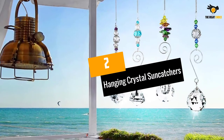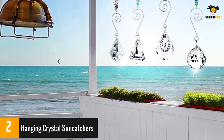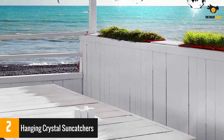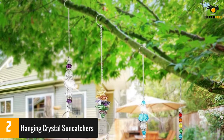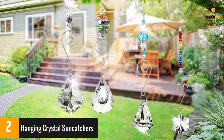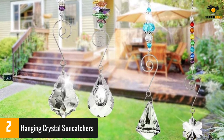At number 2: Hanging Crystal Suncatchers. Decorate your porch or multiple windows with this set of 7 suncatchers from BK Pearl. Each one features a large, clear crystal at the bottom hung from a decorated chain. Colorful beads and twirly wire add a whimsical touch. Hang them all together or place them around your home or garden for rainbows everywhere.